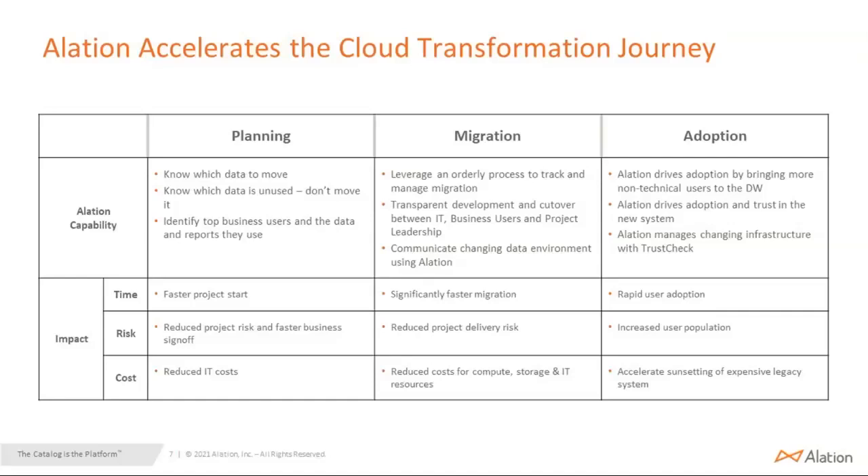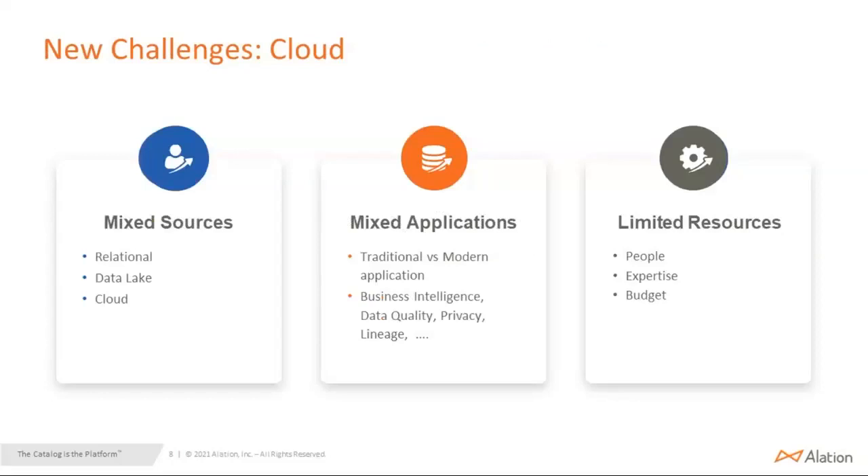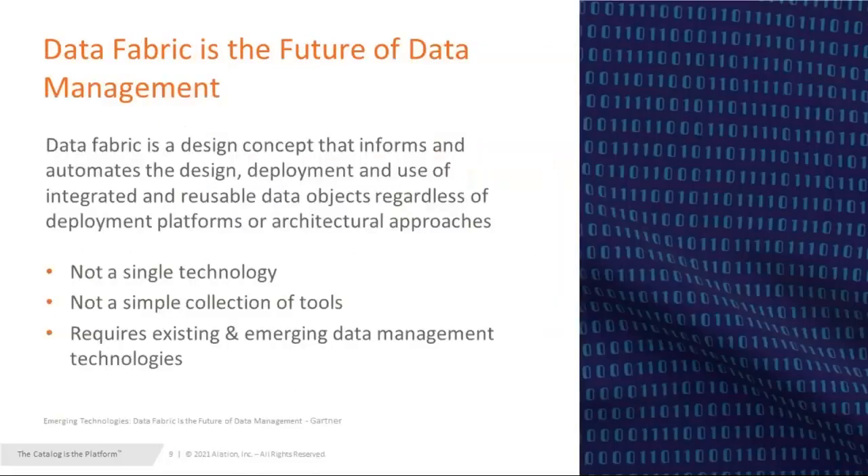This all sounds great, but there's still some challenge with the cloud. The challenge is that organizations still have a mixed environment — data lakes, relational data, mixed applications working with traditional and modern systems, and limited resources whether it's people, expertise, or budget. So what do they do? This is where data fabric comes in.